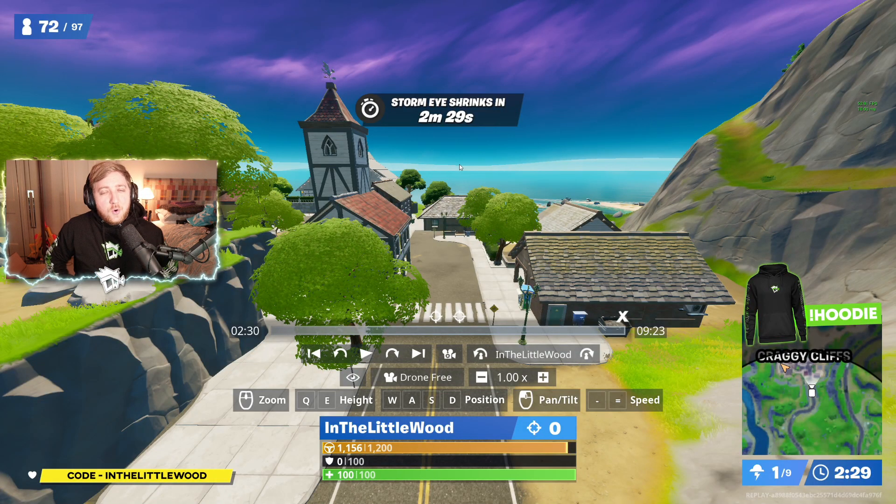Hello everybody! I'm InTheLittleWood, also known as Martin. Welcome back to the channel, and welcome back to Fortnite.